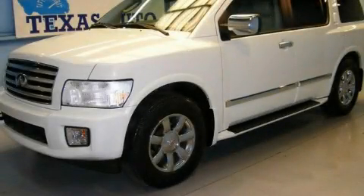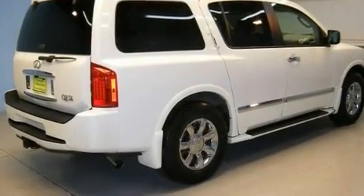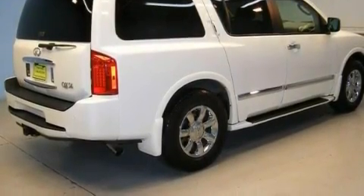This is a 2006 Infiniti QX56, a vehicle with safety, comfort, and space. It features a 5.6-liter, eight-cylinder engine, an automatic transmission, and four-wheel drive.